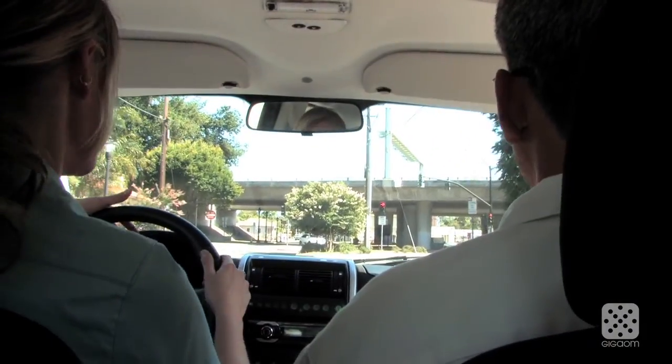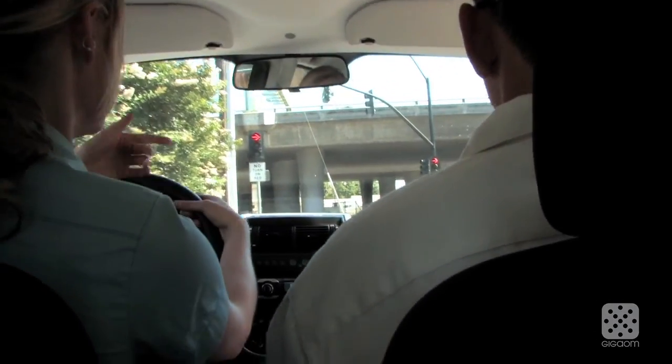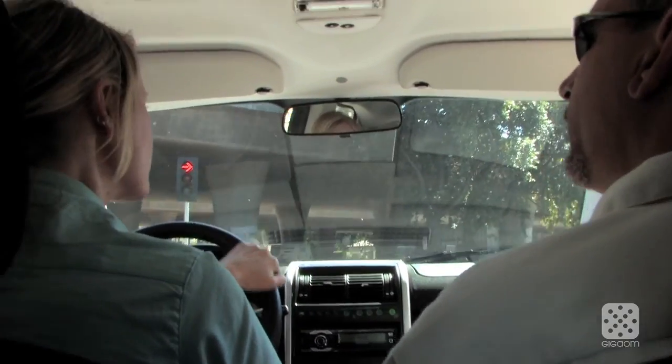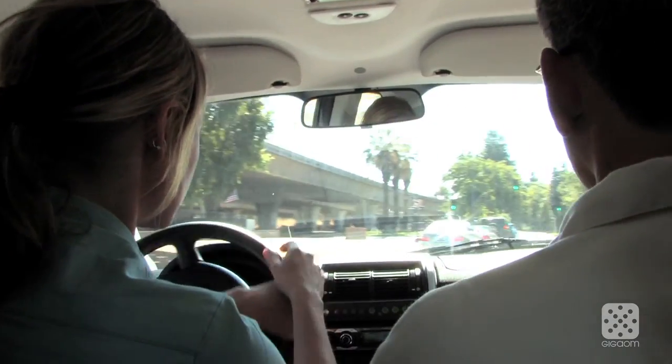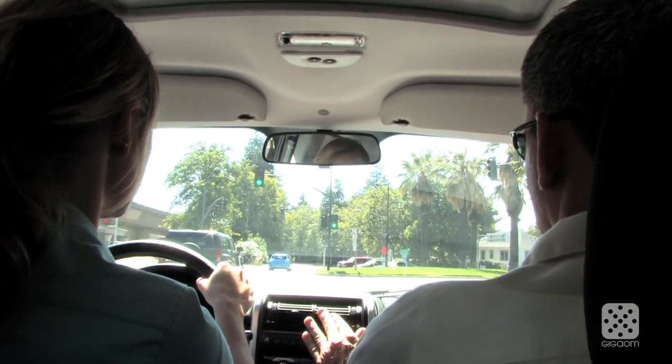The cars are well proven in very harsh conditions, coming from Norway. The European versions don't have power steering, but in the US they're going to have it. Most of the world treats power steering as an accessory you pay extra for — same with air conditioning. In the US we're spoiled to have it as standard equipment.